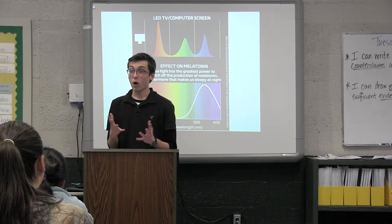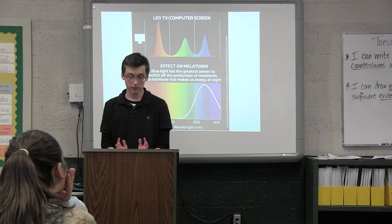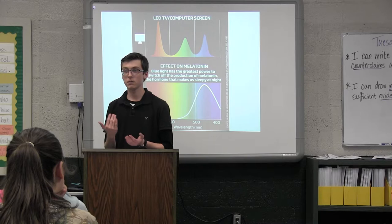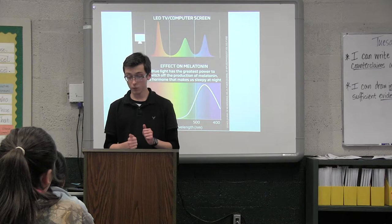Melatonin is important for your circadian rhythm, which is your sleep-wake cycle. When your sleep-wake cycle is altered, so will your quality of sleep. You may suffer from disorders such as insomnia or sleep deprivation. Another thing melatonin is used for is blood sugar regulation — your blood sugar can fluctuate too low, too high, or bounce in between, making it very difficult especially for diabetics to control blood sugar.